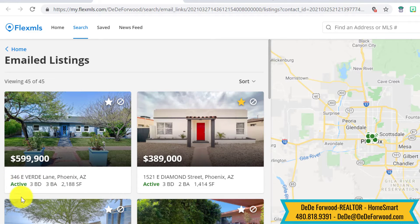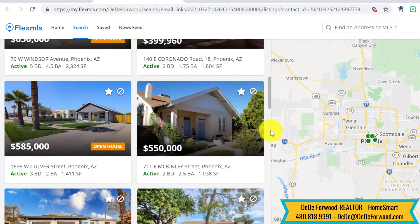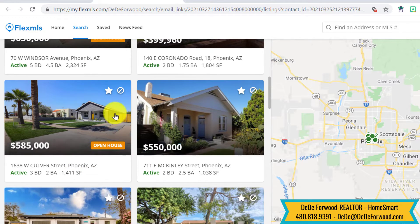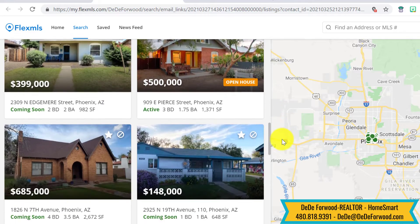You can see here what their situation is — if they're active, if they're back on market, if something you have saved has gone pending, if they have an open house coming up and you want to go see it. Here's another one with an open house, or if they're coming soon.